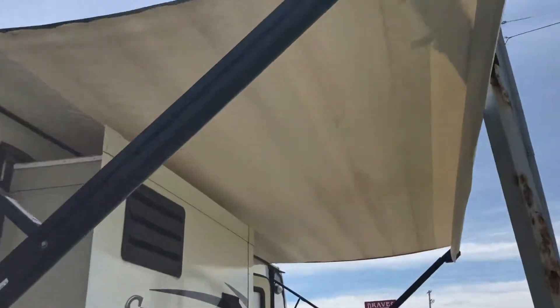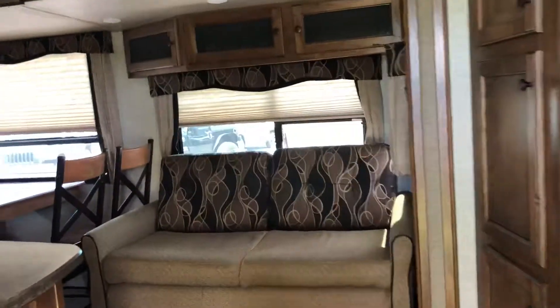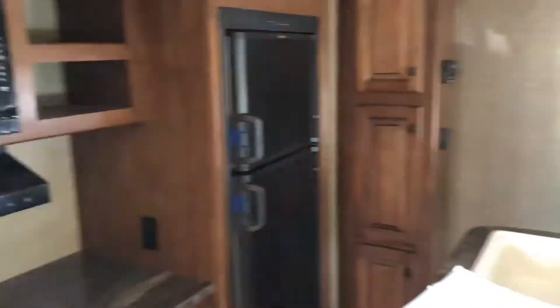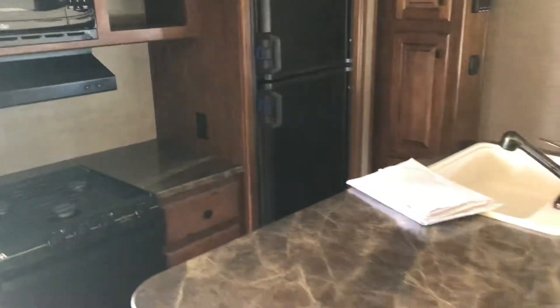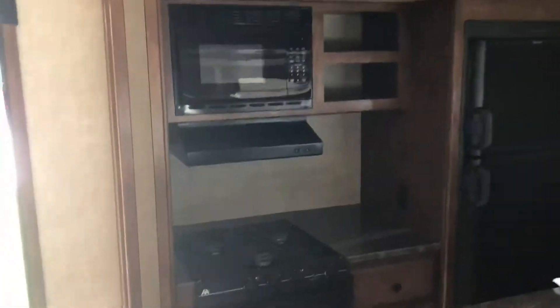I will walk inside. It's got a power awning, so click of a button and walk inside. Real nice layout in this. You can see the slide next to the kitchen, bar stools for you. It's got the oven, stove top, and microwave up on top. Nice little refrigerator, lots of room.